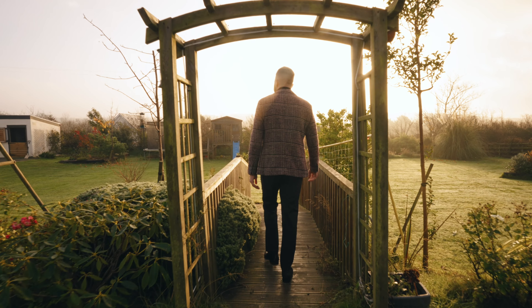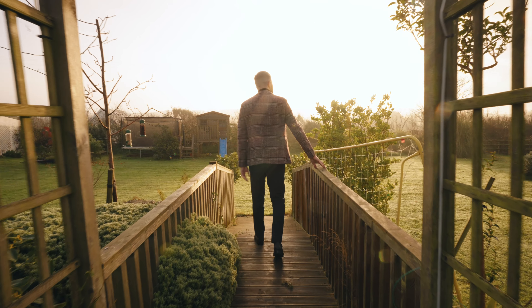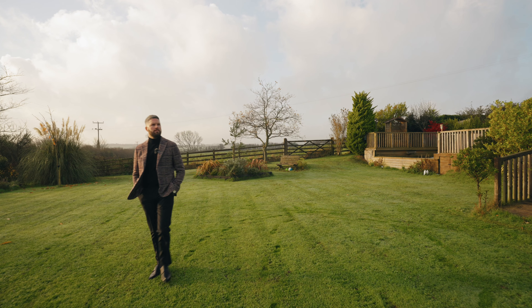The tranquil gardens at the rear of the property are a wonderful place to relax and take in the rural views. Two ponds and numerous seating areas create a lovely space for the family or guests to unwind.